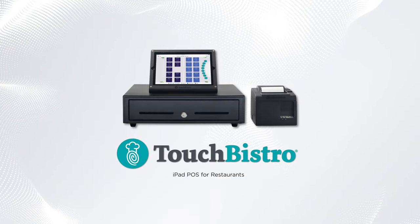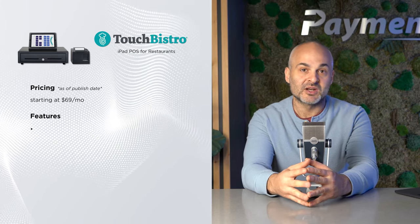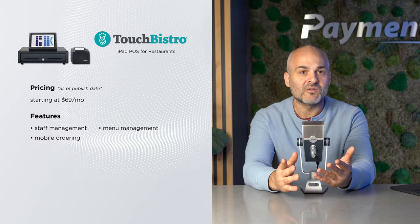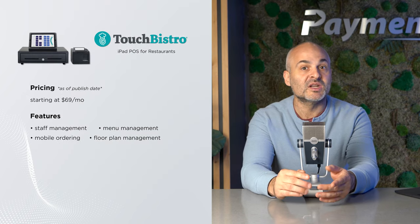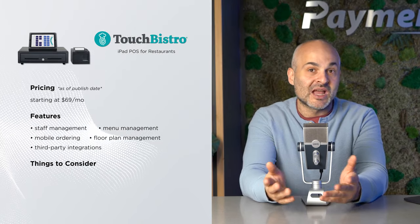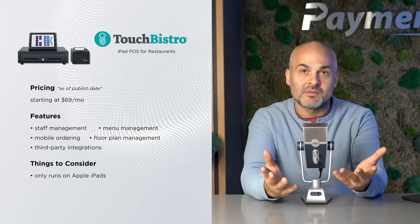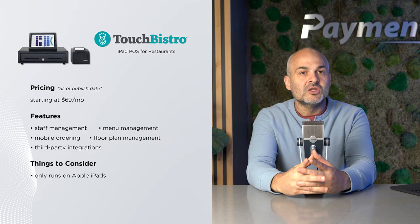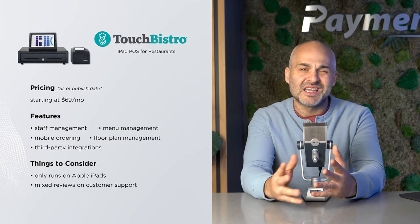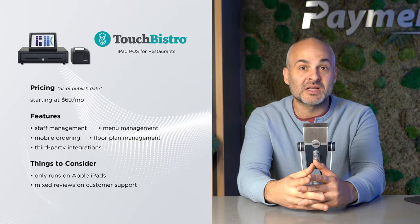At number six, we have Touch Bistro, another popular choice in the restaurant space. At $69 a month, it's known for its convenience and simplicity. Users love its staff management tools, the flexibility to create and modify menus, and the convenience of mobile ordering. It also has a cool floor plan management feature that lets you visualize your space. You can even integrate it with other apps to make things run smoother. Here's the catch: Touch Bistro runs on Apple iPads, which are notoriously expensive, so you'll have to make a big initial investment if you don't happen to have a few extra iPads just lying around. Users have shared mixed reviews about their support experience — while some find it average, others mention long wait times and occasional tech hiccups. In a nutshell, Touch Bistro is pretty solid for the restaurant industry, especially if you're already using iPads for your business.